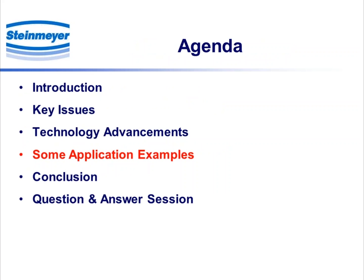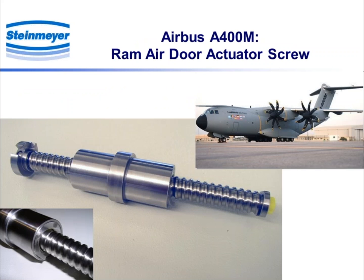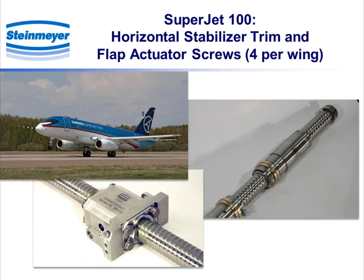Moving on to some application examples: the ram air door actuator screw you saw earlier — that's probably about a 16mm diameter, 5mm pitch, a utility actuator. There's a flap screw and also another flap screw shown on the lower left. On the right side is the HSTA with multiple nuts for safety. There are four flap screws per wing, for a total of eight flap screws and one HSTA per airplane — nine ball screws in one airplane.